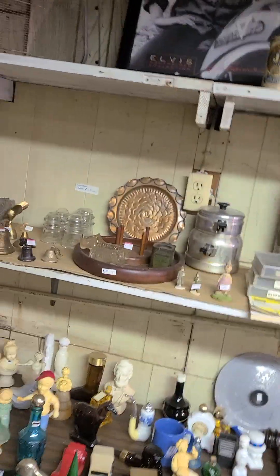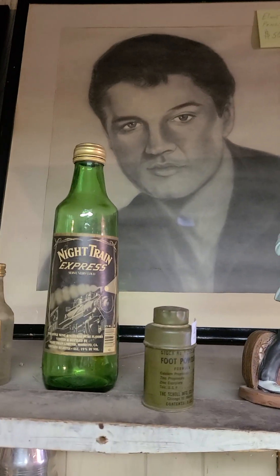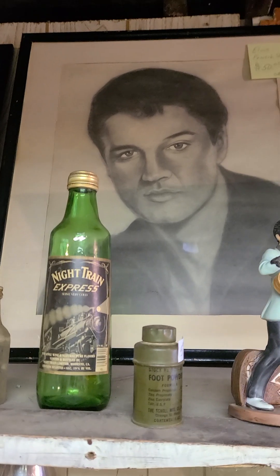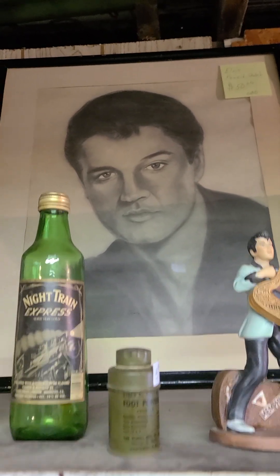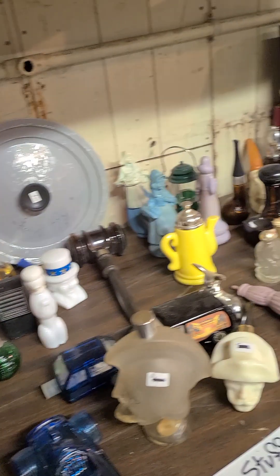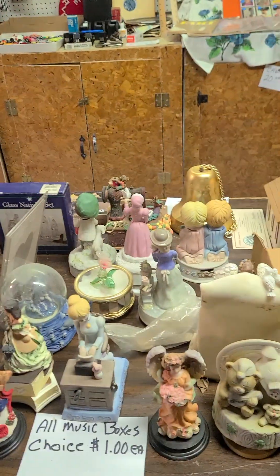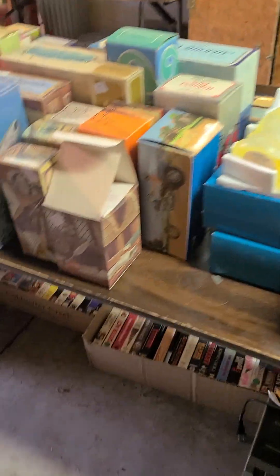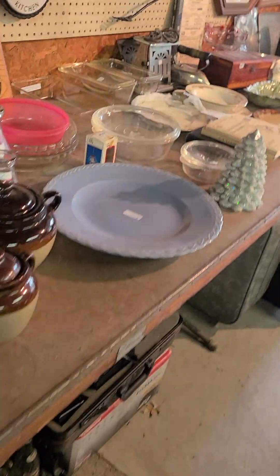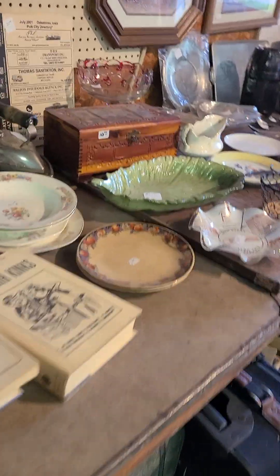There are some neat Elvis pictures — Kathy, that one looks like it's a pencil sketch and it has fifty dollars on it. I'm agreeing with Albert as far as prices. That's too bad, but it was a try.